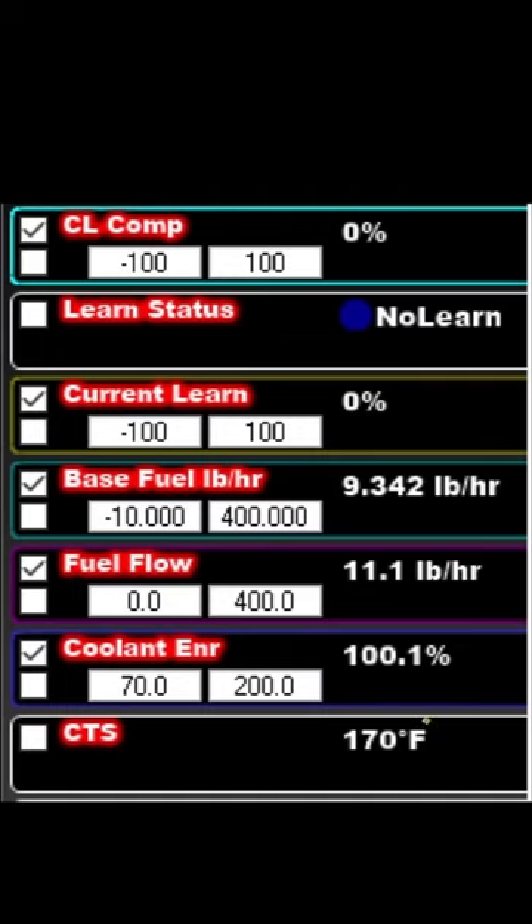Had a customer with a car that wouldn't go into learn mode no matter how warm the engine got. From this data log, you can see that the engine is at 170 degrees, well above the 160 degree learn point. But up here you can see it's not learning. The key to that is this 100.1% coolant enrichment.